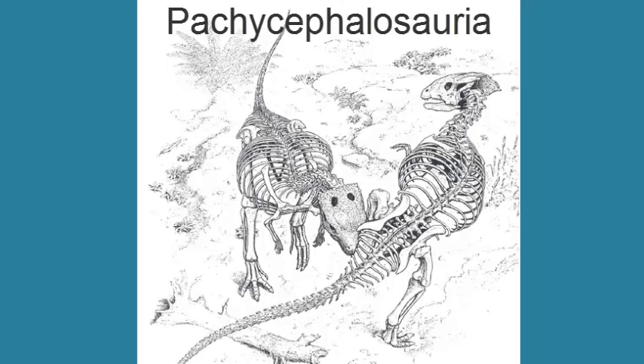The Margicephala are split into two groups. The first is the Pachycephalosauria, which are the thick-headed lizards. The Pachycephalosaurian dinosaurs appear in the middle and late Cretaceous of Asia, Europe, and North America, with a more northern distribution. So far we have not found any Pachycephalosaurian dinosaurs in Utah, despite there being a lot of late Cretaceous rocks.